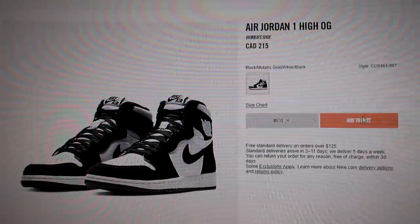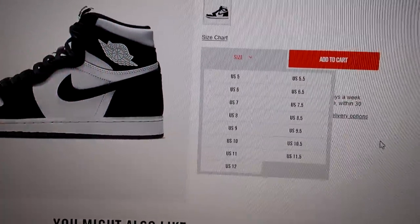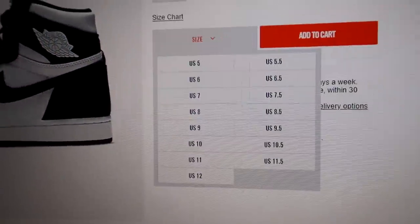How about a size 12? Can I get a size 10.5? Nope, sold out. 9.5? Nope, sold out. Why you gotta do this to me, Nike? It says all the sizes are here, but you're playing with my heart. It hurts.